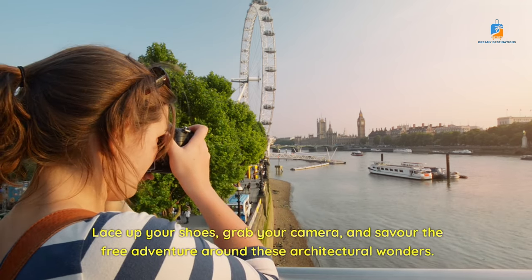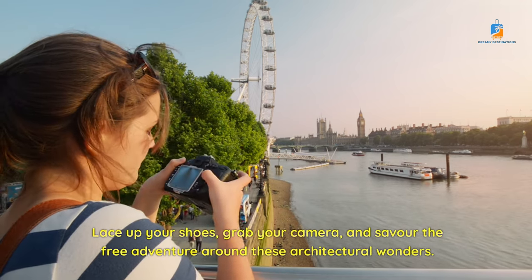Lace up your shoes, grab your camera, and savor the free adventure around these architectural wonders.